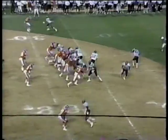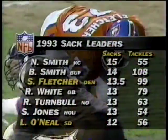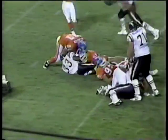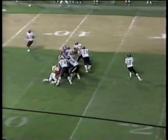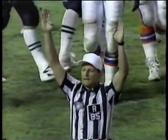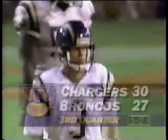Humphreys to Natron Means — Means bounces off, good protection. Humphreys to Ronnie Harmon — Harmon makes a nifty move and goes in. And Carney, who had a career year last year hitting 29 field goals in a row — an NFL record — twice hitting six in a game, has given San Diego a 30-27 lead.